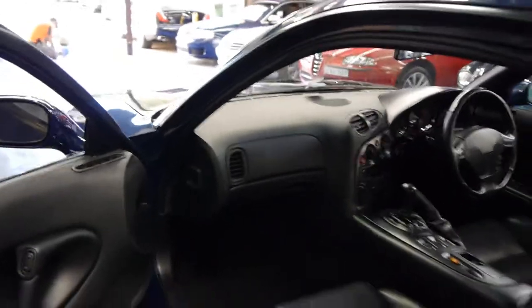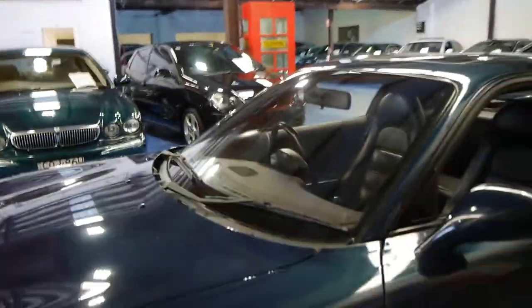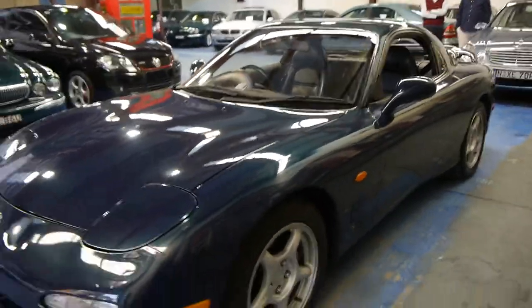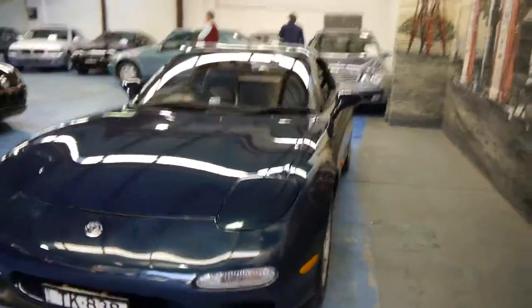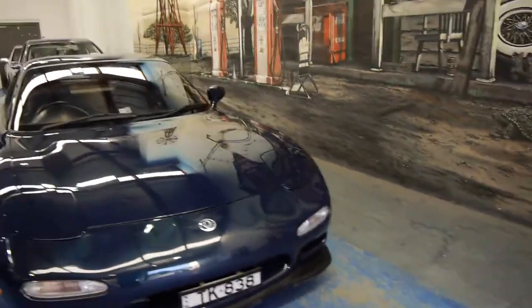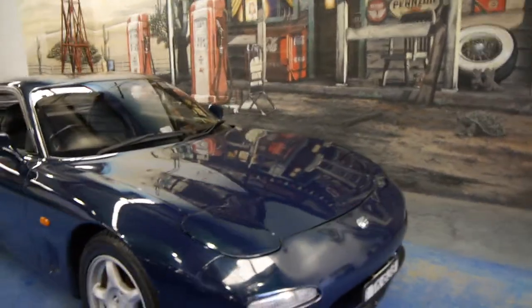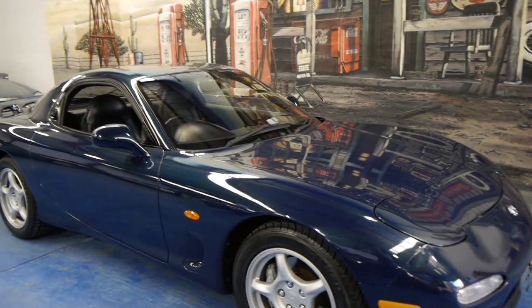We're very proud to offer you this car here at the Old Timer Centre. If you'd like to come and have a look, please give us a call — we certainly don't think you're going to be disappointed. We would suggest that this is the best example available in Australia at the present time. This car is available for inspection by appointment only. Please give us a call or send us an email. We look forward to hearing from you, and we're happy to take the car to Mazda for an inspection if you wish.